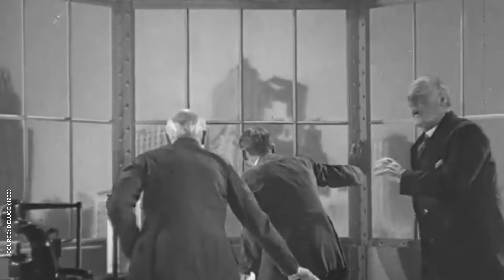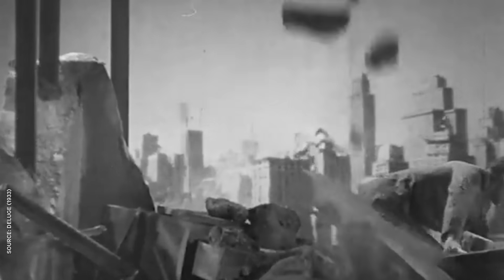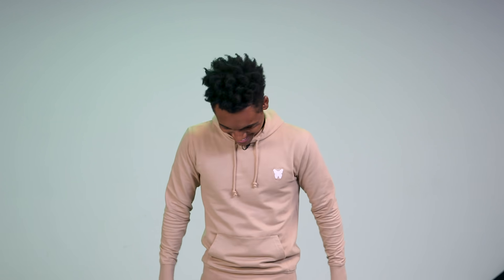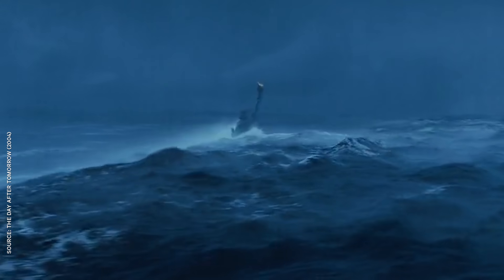Couple that with some ahead-of-its-time matte work, and you've got a disaster movie that's damn impressive for the period. Critics at the time weren't so impressed, though. One reviewer grumbled that the destruction of the skyscrapers is never particularly real, and the rushing water seemed strangely out of focus. It looks amazing — it's so good. But Deluge was hugely influential and established tropes that disaster movies still use today. The Day After Tomorrow even gives a direct shout-out to Deluge with a similar shot of Lady Liberty.